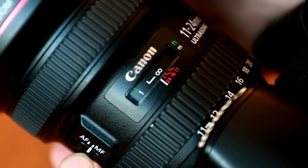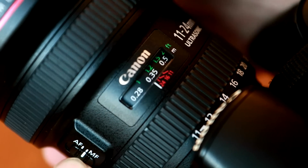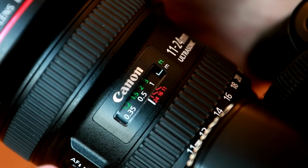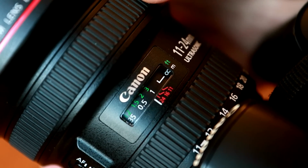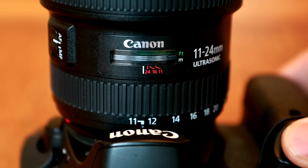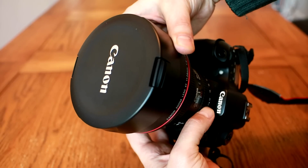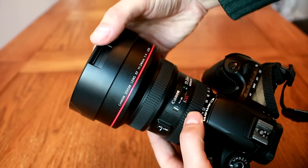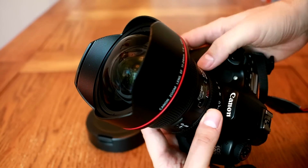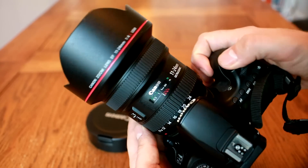The manual focus ring turns very smoothly and precisely, and as usual with Canon's modern USM lenses, you can turn it to make adjustments at any time. The USM autofocus motor is quiet, lightning fast, and very accurate. This lens does not have image stabilisation. The lens comes with a large pouch and a lens hood that clips on positively to the front. It's nicely shaped, but only made of plastic and not metal — a surprise on such an expensive piece of kit.